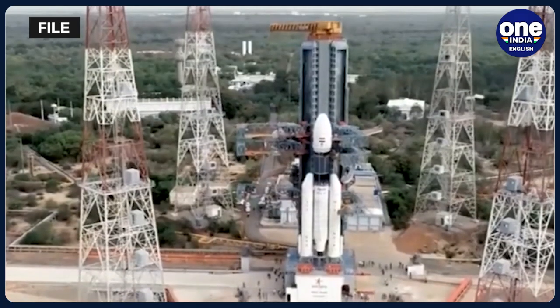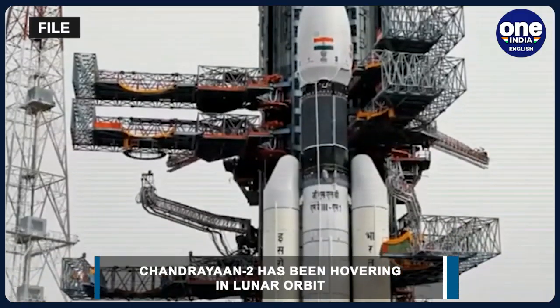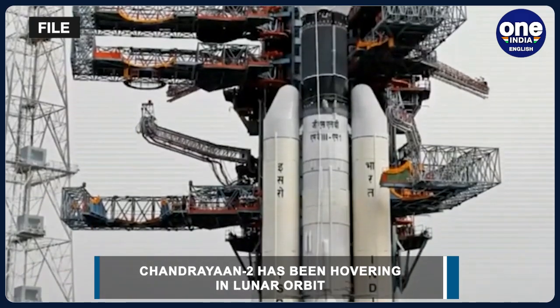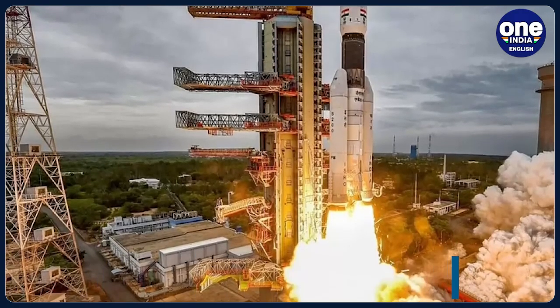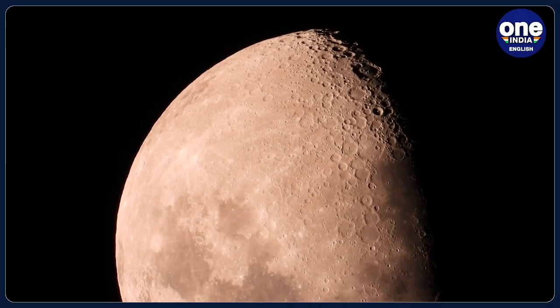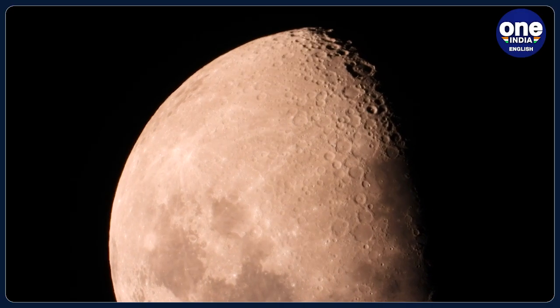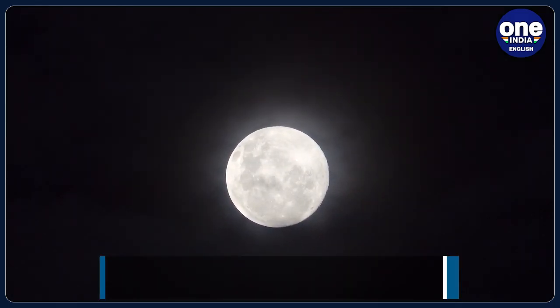According to the Indian Space Research Organization or ISRO, the X-ray spectrometer CLASS on the Chandrayaan-2 orbiter mapped an abundance of sodium on the Moon for the first time. In a statement, ISRO said that the Chandrayaan-1 X-ray fluorescence spectrometer or C1XS detected sodium from its characteristic line in X-rays, which opened up the possibility of mapping the amount of sodium on the Moon.